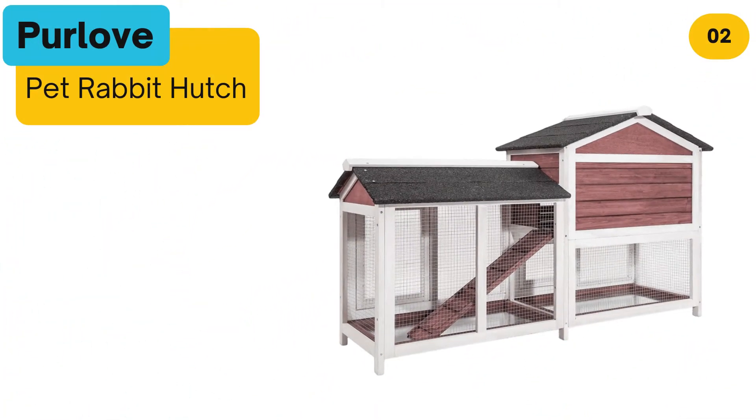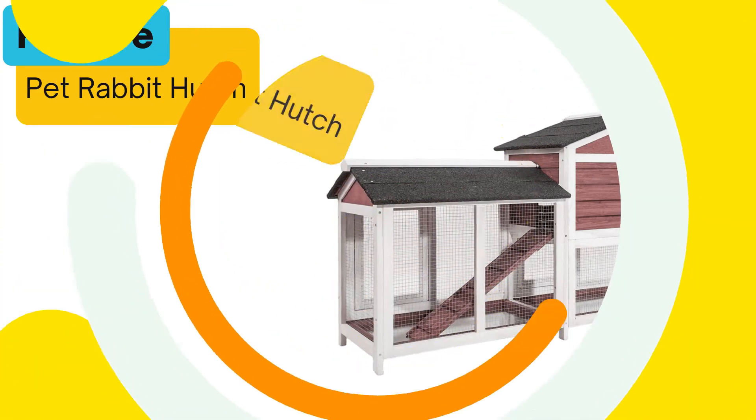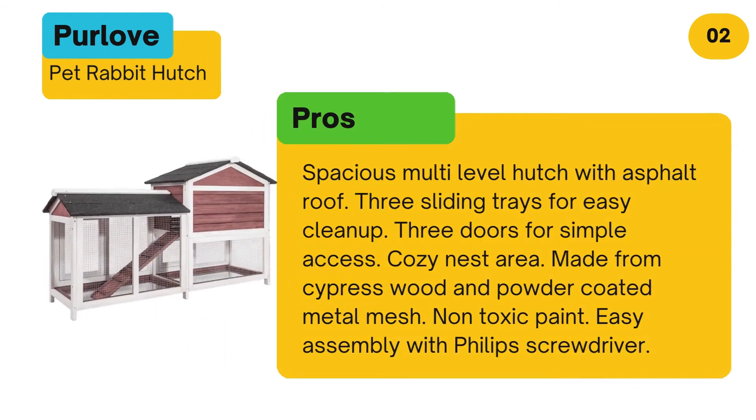At number two: Perlove Pet Rabbit Hutch. Pros: Spacious multi-level hutch with asphalt roof. Three sliding trays for easy clean up. Three doors for simple access. Cozy nest area. Made from cypress wood and powder coated metal mesh with non-toxic paint. Easy assembly with a Phillips screwdriver.